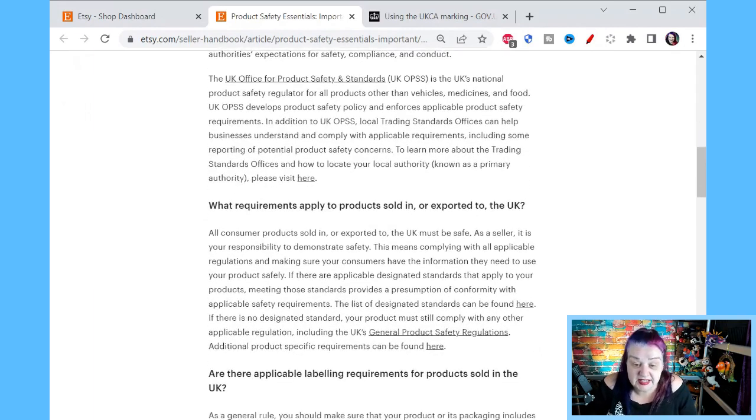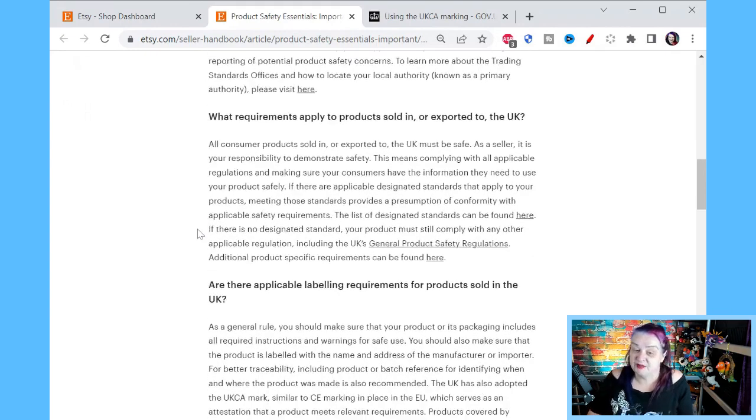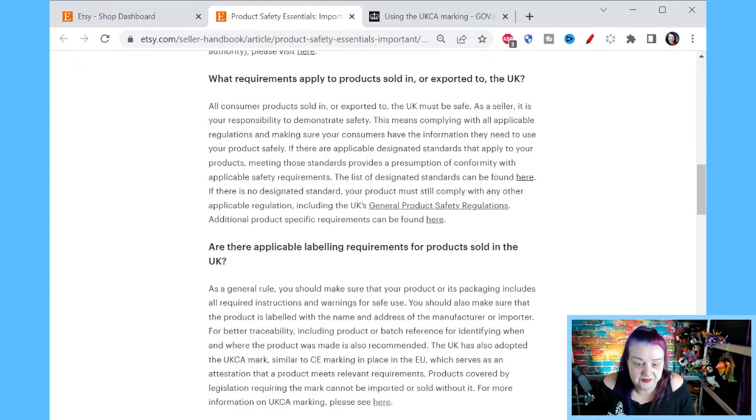The UK Office for Product Safety Standards — UK OPSS — is the UK's national product safety regulator for all products other than vehicles, medicine and food. UK OPSS develops product safety policies and enforces applicable product safety requirements. In addition to the UK OPSS, local trading standards offices can help businesses understand and comply with applicable requirements, including reporting of potential product safety concerns. All consumer products sold in or exported to the UK must be safe — I really wish that went without saying, but it really doesn't seem to.